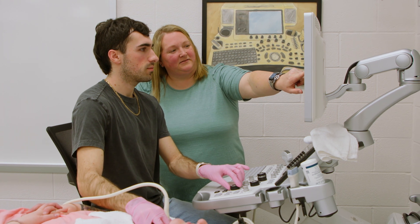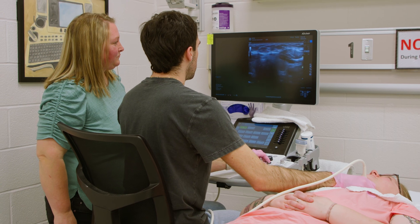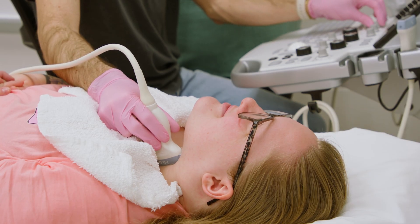I love ultrasound because it kind of gives me a creative outlet with helping people at the same time. I see anyone from newborns to 100 plus years old and every single patient is different even if I do the same exact scan on every single person.